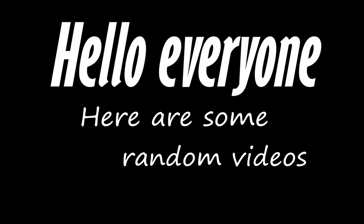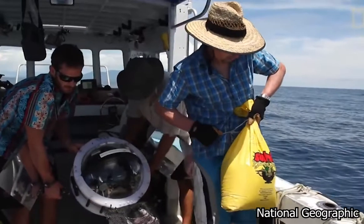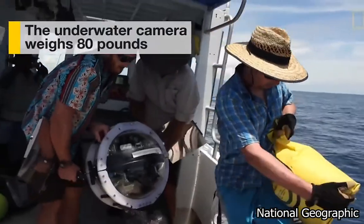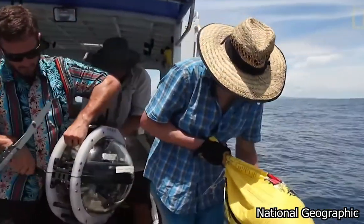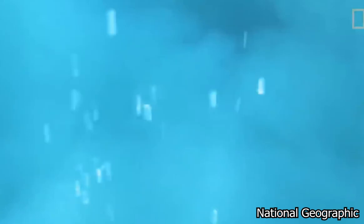Hello everyone, here are some random videos I saw online. A group of scientists were studying this underwater volcano in search of hydrothermal activity, but instead they discovered something more interesting. Apparently there have been sharks living in this volcano for quite some time now.